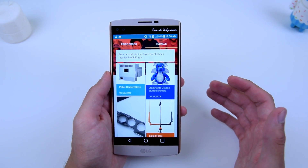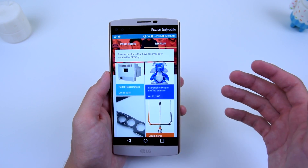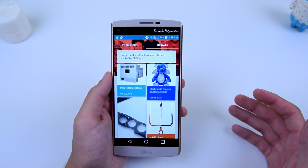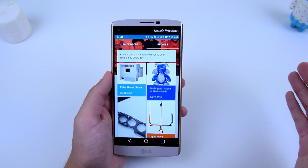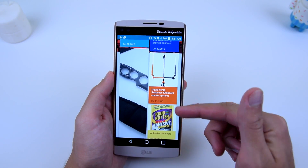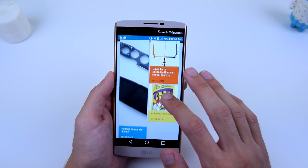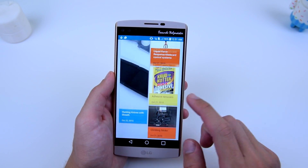If you go to Recalls, this is pretty cool because these are items that have been purchased by people but have been recalled by the Consumer Product Safety Commission for safety reasons — they're just not safe in general. For example, a liquid force response kiteboard control system was a little bit too dangerous, and an adhesive remover as well.